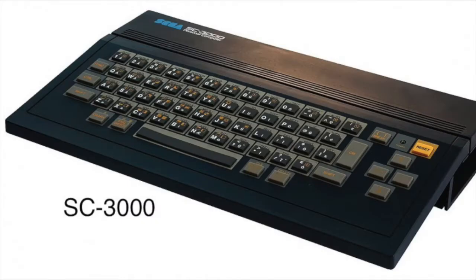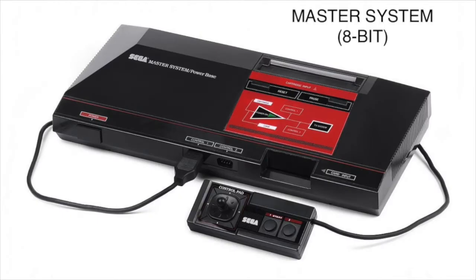Here's the SC-3000, which is a computer version of the cartridge-based SG-1000. The Master System was released in September of 1986 in America, and then eventually released in 1989 in Brazil, where it is still popular to this day. And here are some accessories.